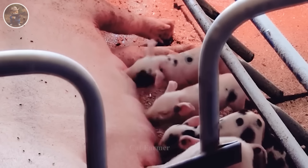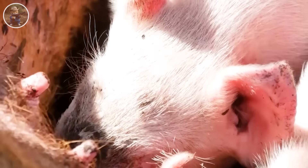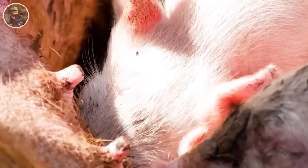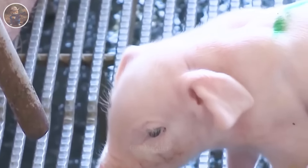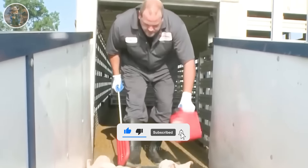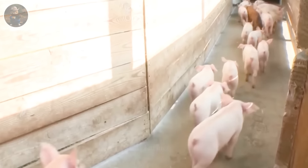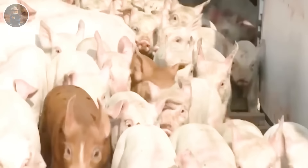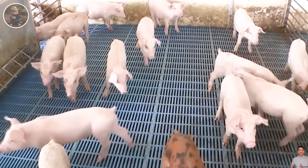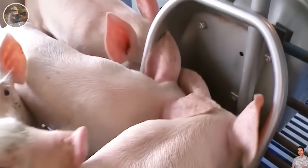At pig farms in the United States, piglets will be fed exclusively with mother's milk for several months before being fed other foods. They will also be vaccinated regularly to help strengthen their immune system. When the piglets are three months old, they will be separated from their mother and fed food containing more nutrients. When they reach a weight of 40 to 50 pounds, the farmer will increase the fattening process to sell them to market.